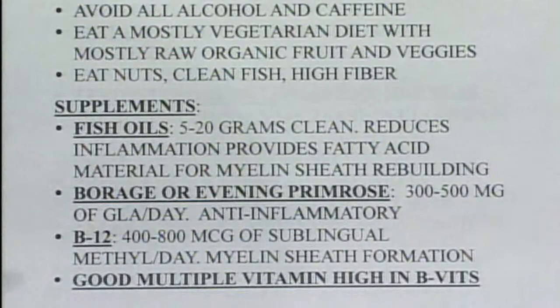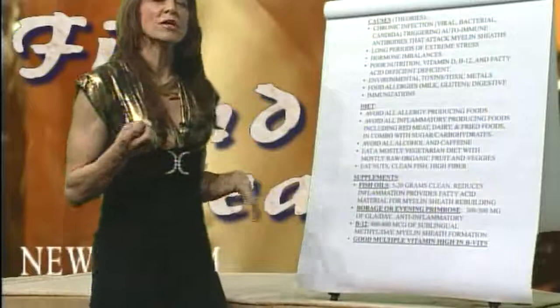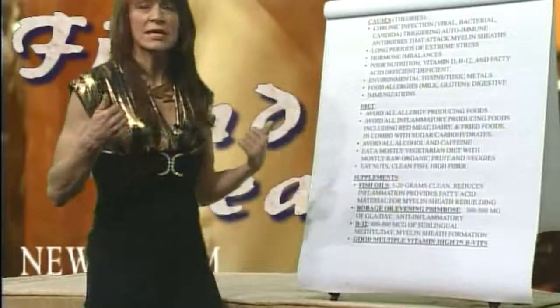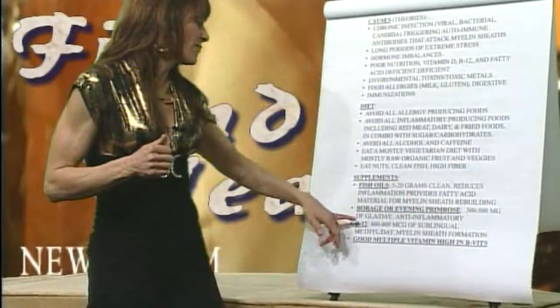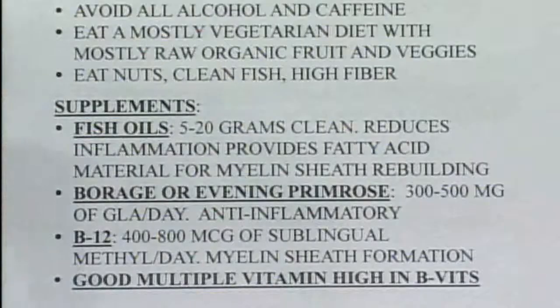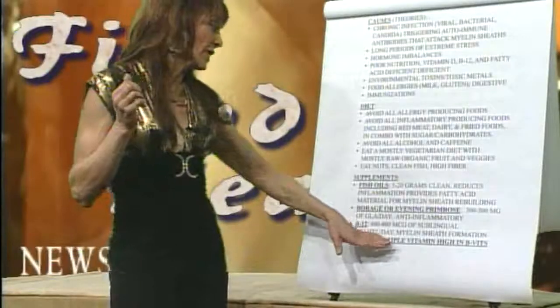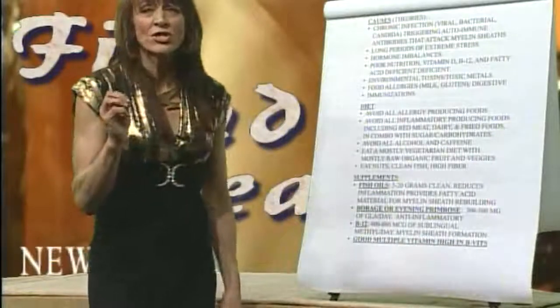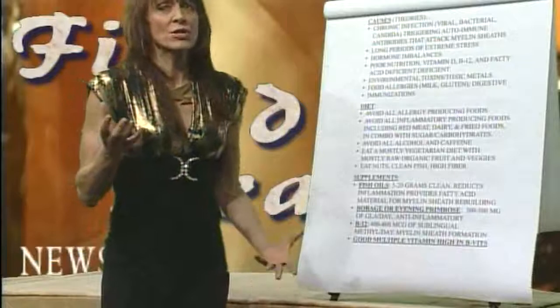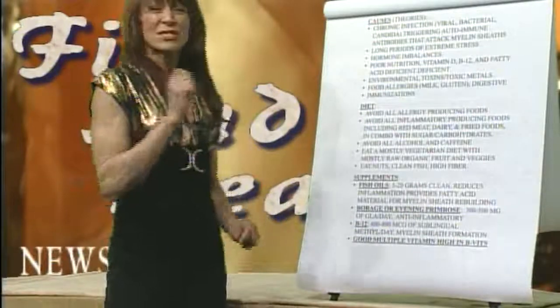B12: we talked about how deficiency may be a contributing factor for people getting MS. When you have it, 400 to 800 micrograms of sublingual methyl B12 — it melts under the tongue — helps with nerve repair and is key in myelin sheath formation. If you're B12 deficient, you're going to have nerve issues and your MS is going to trigger and continually hurt you.